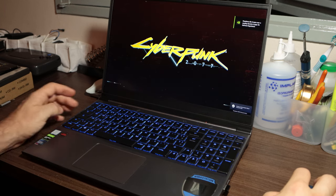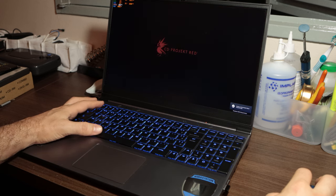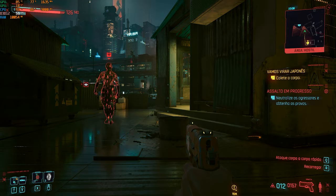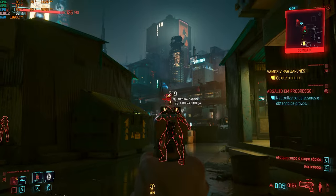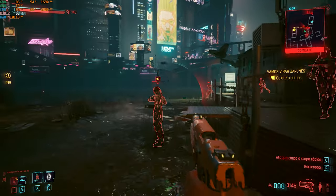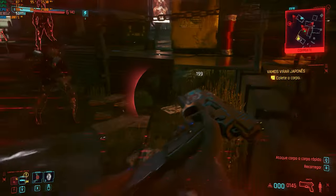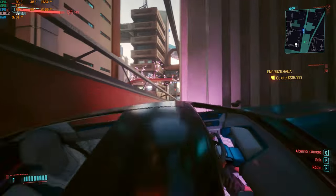How's gaming performance on it? Well, see for yourself. Ray tracing is not a thing for it as it doesn't have an RTX video card, but playing in full HD this looks great. Cyberpunk is running smoothly and I could care less if it's not reaching the full 120Hz of the display — it feels great and that's all that matters. Sometimes it dips close to 40fps but not in many instances, and this is Cyberpunk at the highest settings besides ray tracing.